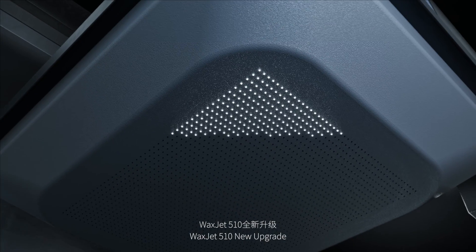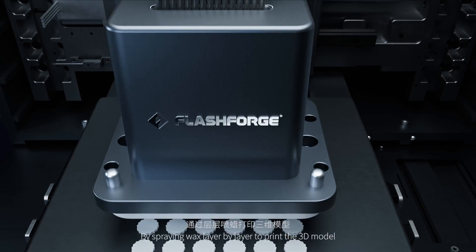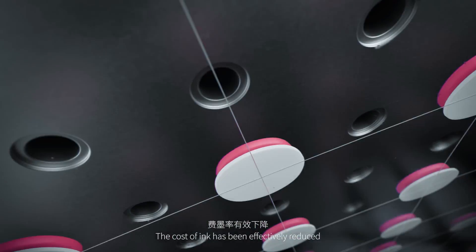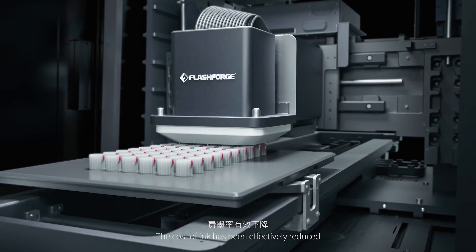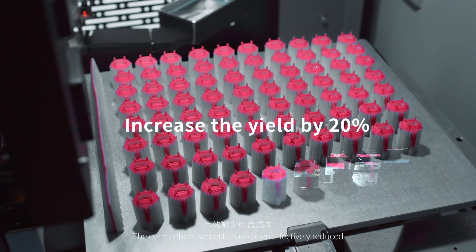WaxJet 510 new upgrade: by spraying wax layer by layer to print the 3D model, the cost of ink has been effectively reduced. The comprehensive costs have been efficiently reduced.